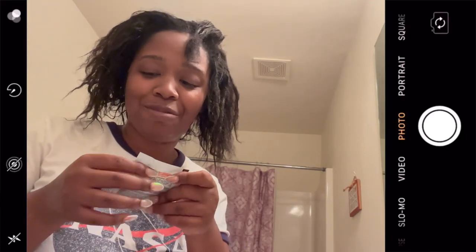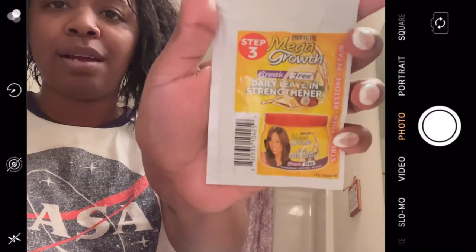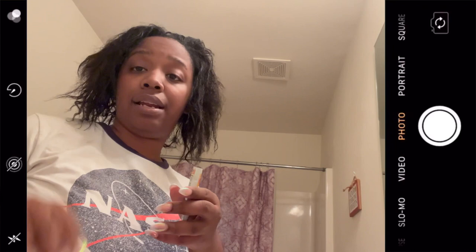My vlog camera died so here's how we're looking after coming out of the sink. The roots are straight, baby — finally! I'm putting in this Break Free Daily leave-in strengthener that was in the pack. It has olive oil, coconut proteins — apply from roots to ends, leave in to help stop breakage, excellent before blow drying. I'm just going to cut it open and blow dry, and I'll come back once I'm done.